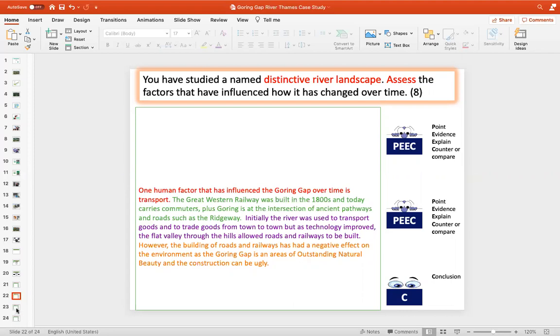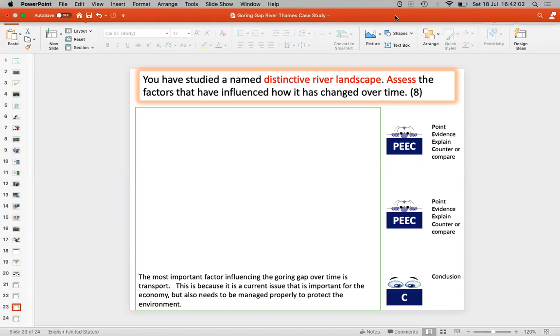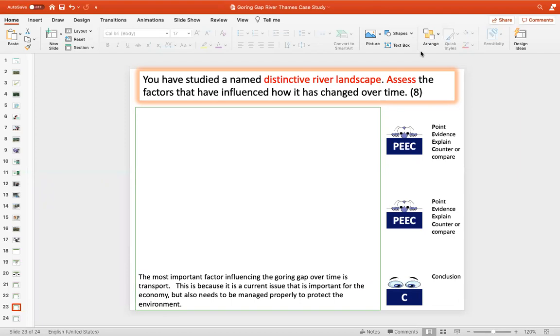Now we need to add our conclusion, which decides which factor is the most important. The most important factor influencing the Goring Gap over time is transport. This is because it's a current issue that is important for the economy, but also needs to be managed properly to protect the environment. Transport is more important than the chalk geology because it is a current issue — something happening today that can be influenced today. You could argue the chalk geology is more important; there's no wrong or right answer — it's up to you to make your argument. Thanks very much for listening. Bye.